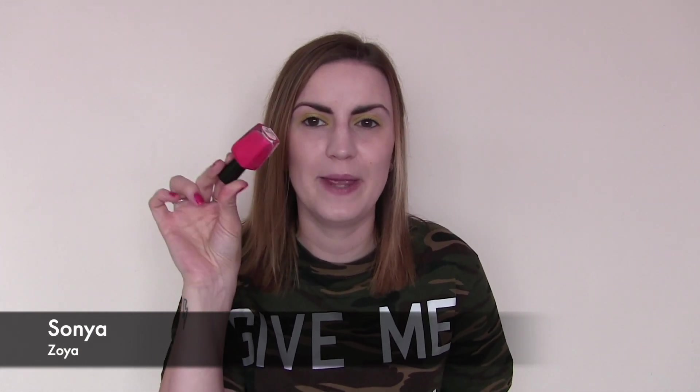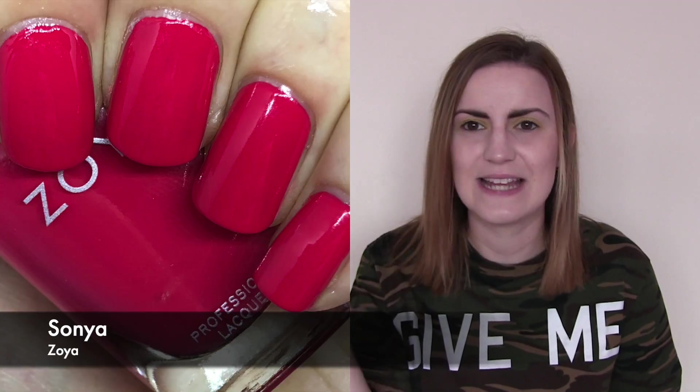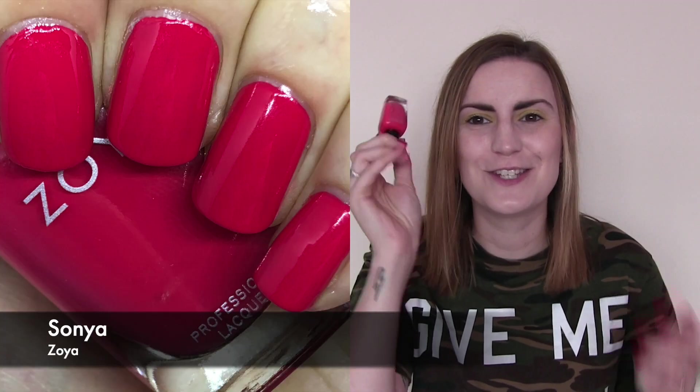I then wore a bright red — this one is Sonya by Zoya. It's a bright pink-red with a really super hot, chili spicy red vibe and a nice easy cream formula. Two coats. Sonya by Zoya.